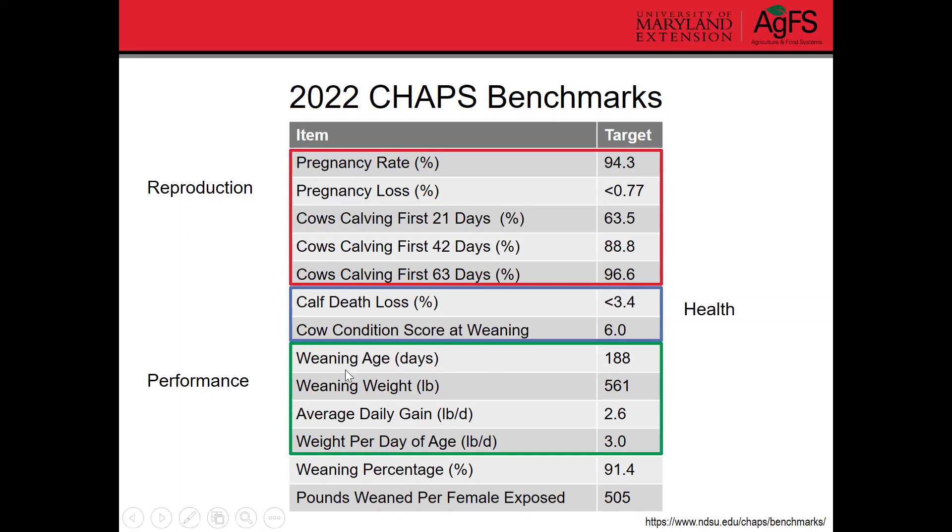For performance benchmarks, here are the targets for weaning age, weaning weight, average daily gain, and weight per day of age. Weaning weight can be variable from herd to herd depending on the breed or type you have, so keep that in mind. And for the snapshot measurements — calf crop or weaning percentage, and pounds of calf weaned per female exposed — these are targets you can use to get started if you don't already have goals in mind, to help figure out what's a reasonable target.